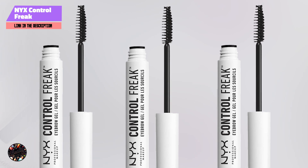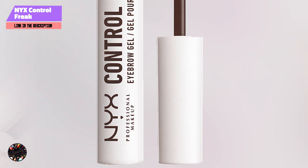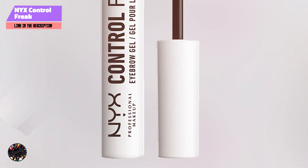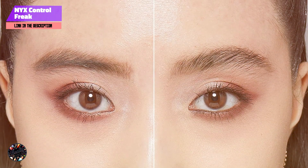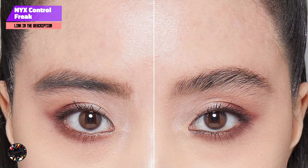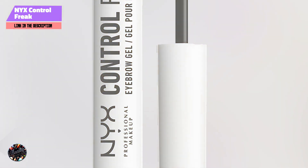Thanks for tuning in to our review of the best clear mascaras. We hope this helps you find the perfect product to keep your lashes and brows looking their best. If you enjoyed this video, don't forget to like, comment with your favorite clear mascara, and subscribe for more beauty tips and product reviews. See you next time!